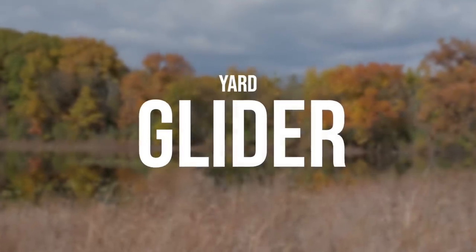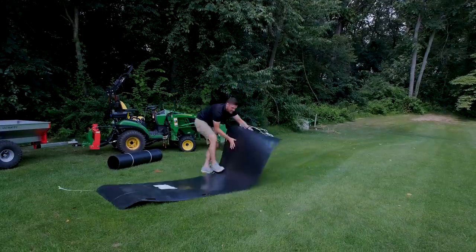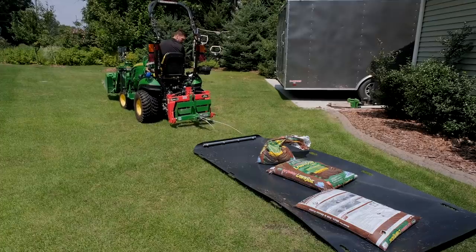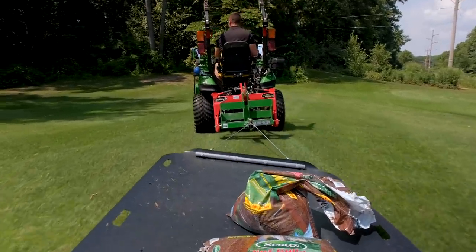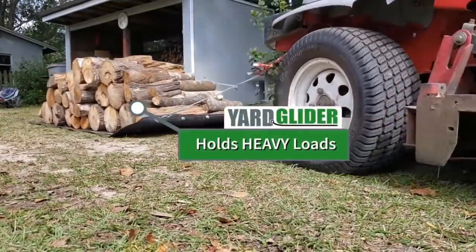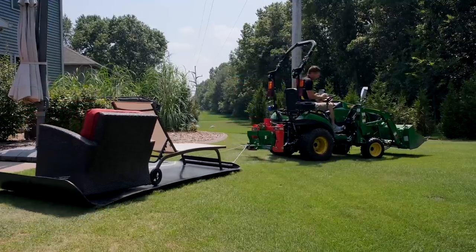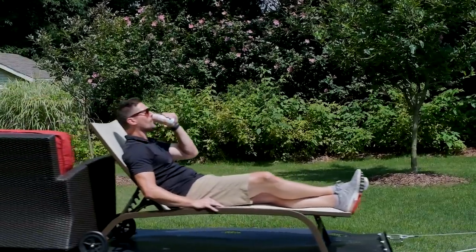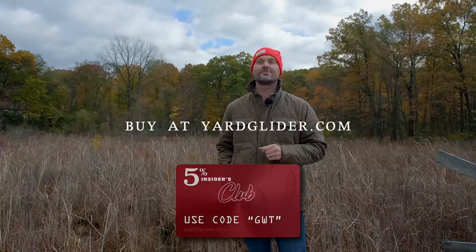The Yard Glider is a fun product usable year-round. In the fall, especially up north, you can pile leaves, twigs, branches, nuts, and acorns onto one and pull it by hand, behind a four-wheeler, or behind your tractor to your burn pile. It's made from UHMW — a thin, flexible, low-friction plastic that glides and slides easily. It's lightweight, easy to store, and you can even pull the kids sledding in winter. Order from yardglider.com and use code GWT to save five percent.